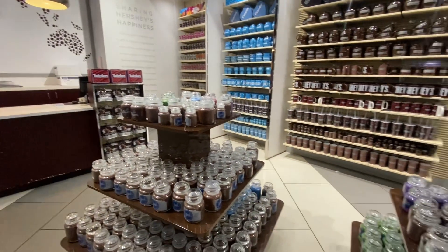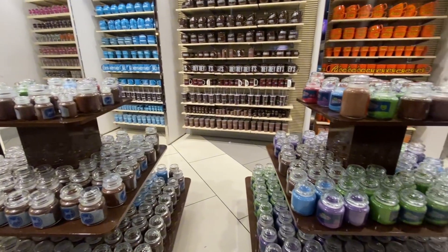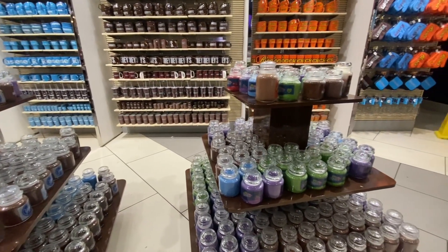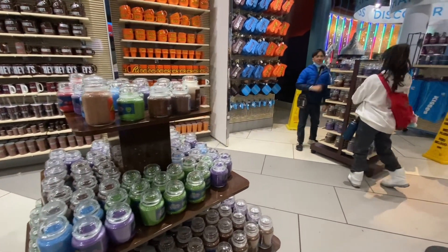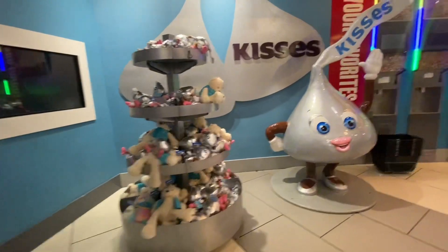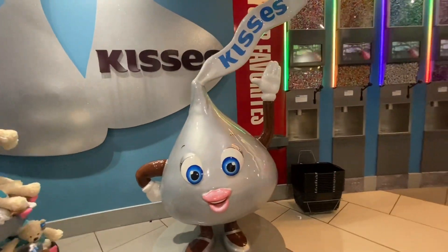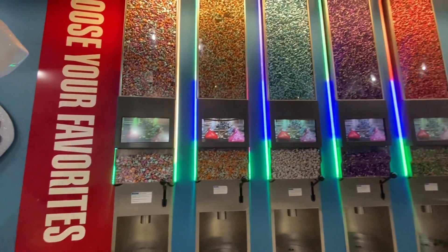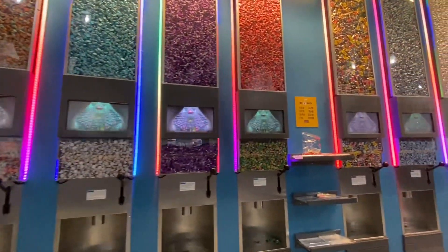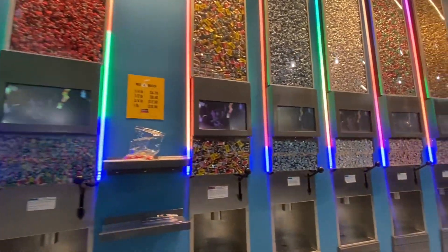Here you can find candles, cups, and mugs that you can buy too. You can get a bag and put each type of Hershey's chocolate inside — they have different varieties of chocolate.